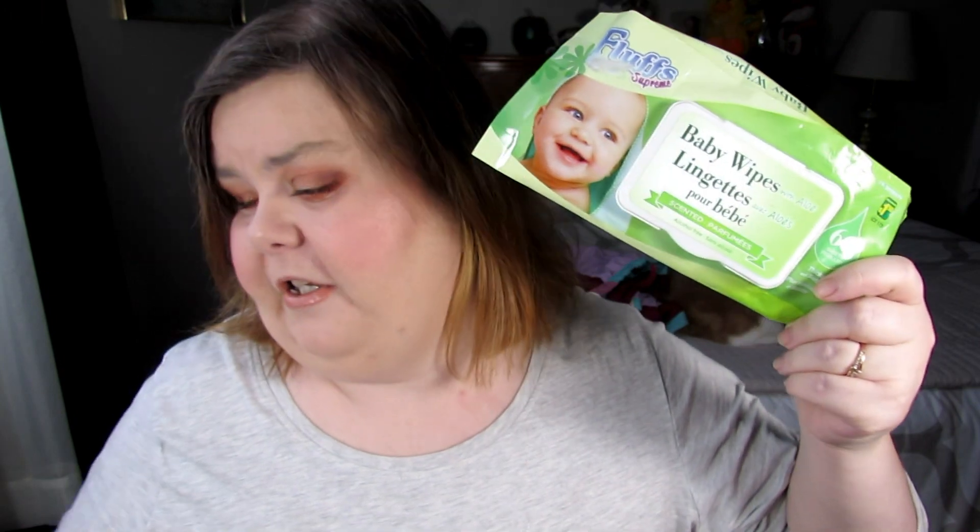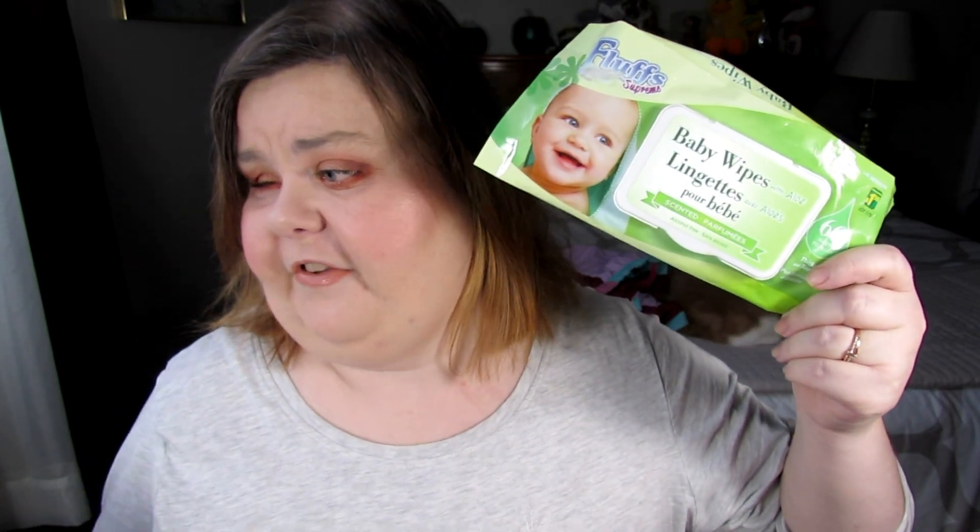The first thing I have are some baby wipes from Fluffs — Fluffs baby wipes, 66 count, scented. These come from the Dollarama for $1.50. I always repurchase these. This time I got the unscented kind, and I will repurchase those because I use them for swatches and stuff off my hands.